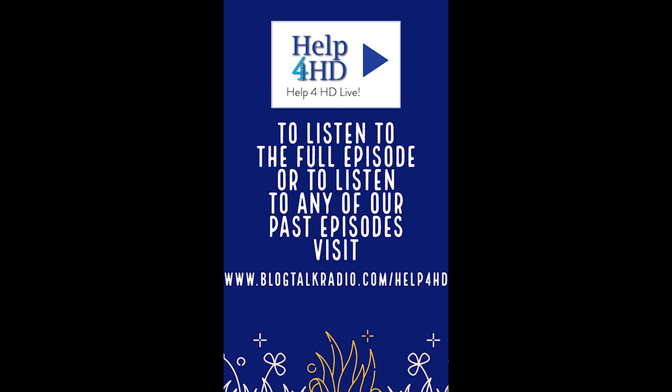Thank you so much and thank you guys for joining me on the show today. Please make sure to tune in for October and take care. In our last show highlights video, we have Sophie Sinceron to talk about heart disease and how it relates to Huntington's disease.